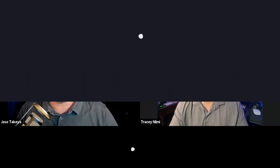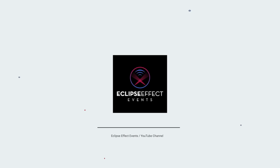Right now we have Tracy Niimi of TN Photography joining us today, and he's going to teach us how to get photos and videos you want for your wedding ceremony. If you like videos just like this one, don't forget to check us out on YouTube at Eclipse Effect Events. Tracy, let's see what tips or advice you have for the ceremony.